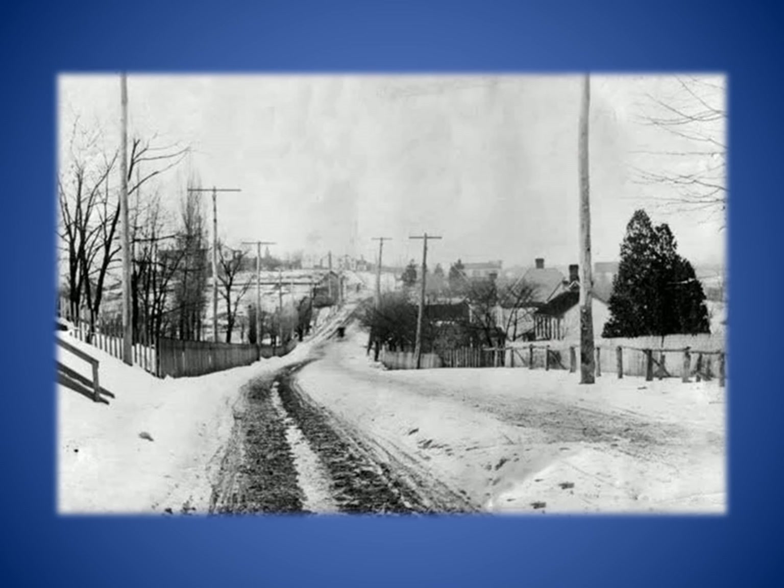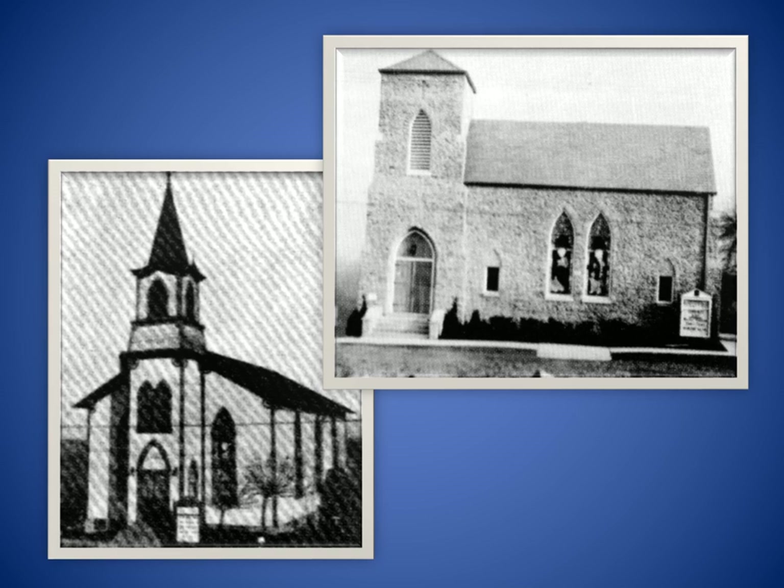This is an early view of Perrysville, looking north on Perry Highway from St. John's Lutheran Church. St. John's was founded in 1867 with 15 members. Services were conducted in German and were held in the afternoon, allowing farm families time for morning chores.